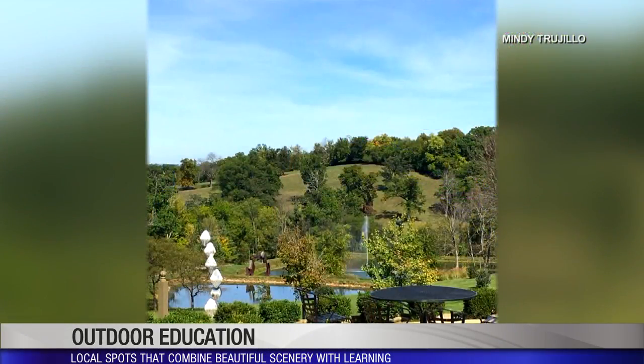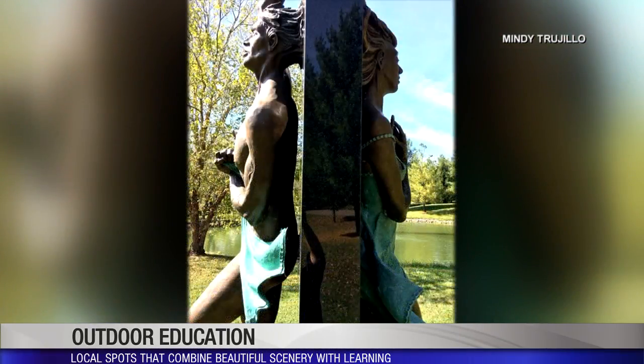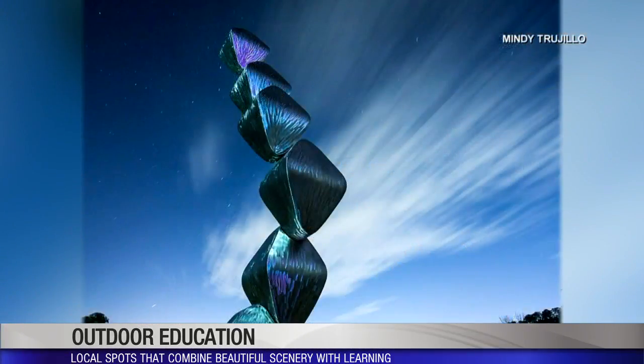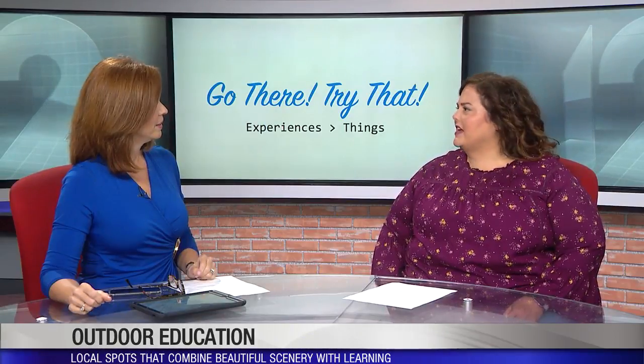There are huge sculptures everywhere to discover — great conversation pieces. The grounds themselves are lovely and you could spend the entire day there. There's a Romeo and Juliet sculpture, which is wonderful. They also have an indoor museum that features ancient sculptures, so you can do both while you're there. And they have lots of really cool events.